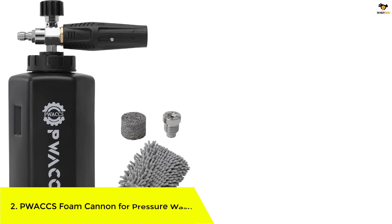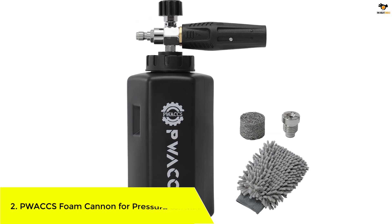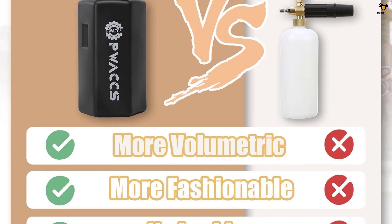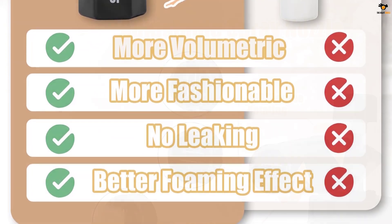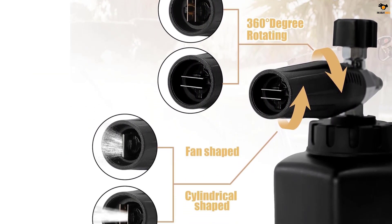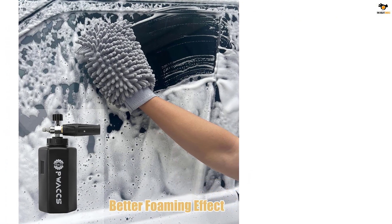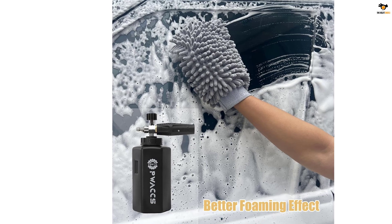Number 2: PWACCS Foam Cannon, an improved design foam cannon for pressure washers. It features a pure stainless steel exterior and an all-copper internal structure, ensuring long-lasting durability and corrosion resistance. The wide neck and large mouth make it easy to fill and provide added leak protection. This foam cannon creates thick, rich, snow-like foam that clings to the car's surface, resulting in more effective and thorough cleaning. It is compatible with most high-pressure washer models, and the adjustable nozzle and water regulator knob allow you to control the spray pattern and foam level. With a 1.5-liter capacity and user-friendly design, this foam cannon makes car washing faster and more efficient.